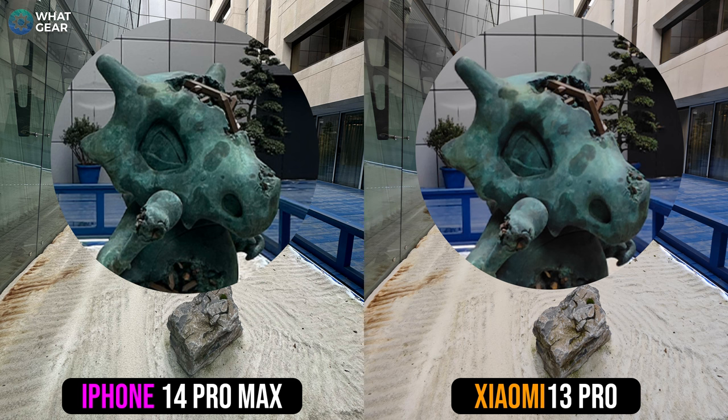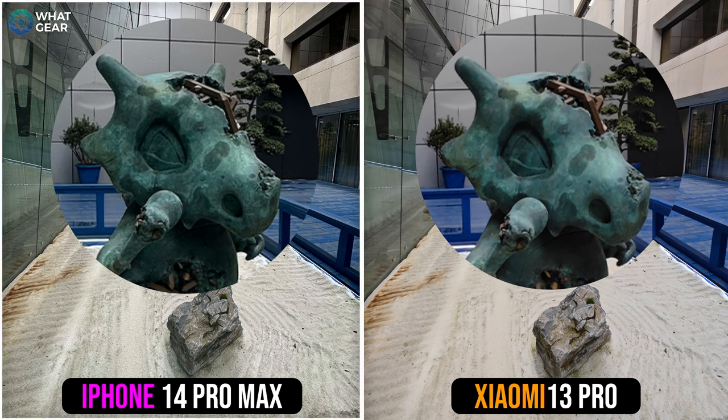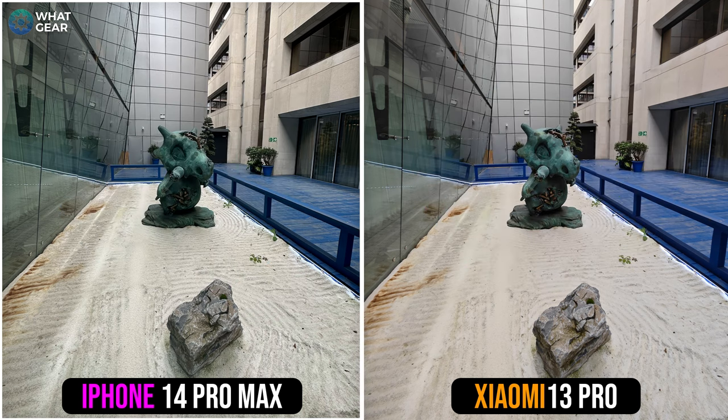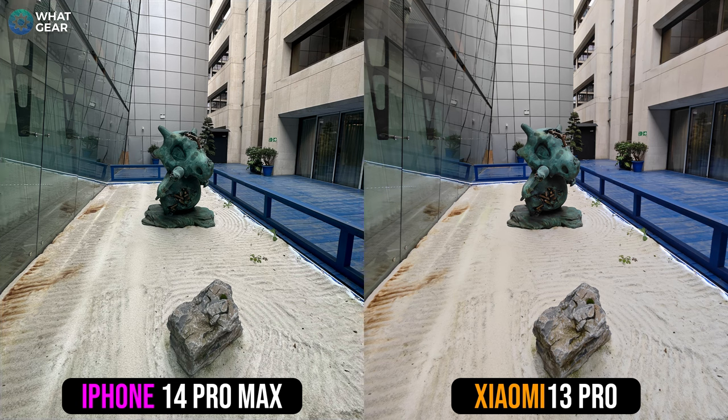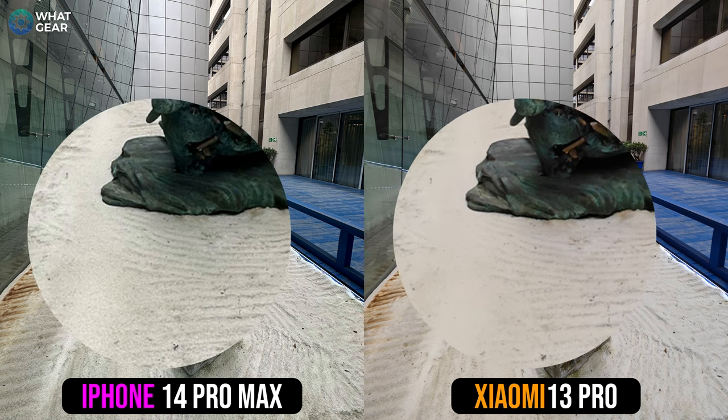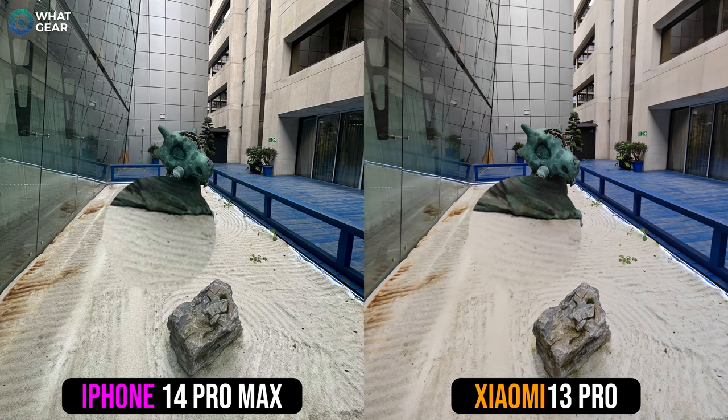On close inspection, the iPhone's 12 megapixel sensor is better regarding details, despite the Xiaomi having a 50 megapixel ultra wide. I think it comes down to the pixel sizes and probably the fact that Apple has been perfecting their 12 megapixel ultra wide sensor for many years now. It's only the 48 megapixel primary that's brand new to Apple, and that's definitely something we're going to see them perfect over the next couple of years.